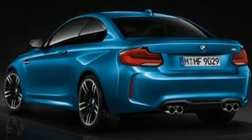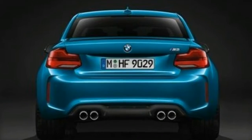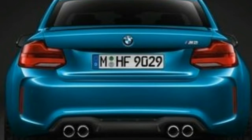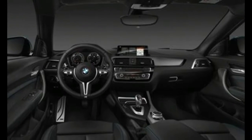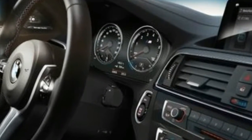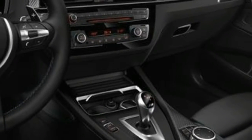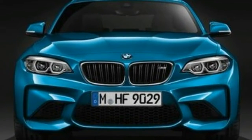BMW is injecting some small updates into its M2 performance coupe for the 2018 model year. The most powerful two-series model continues to be powered by a 365 horsepower turbocharged 3.0-liter inline-six, connected to either a six-speed manual or seven-speed dual-clutch automatic transmission.